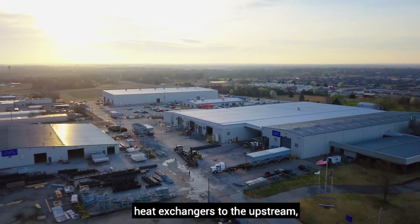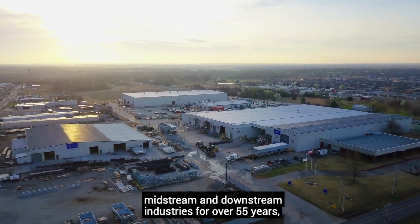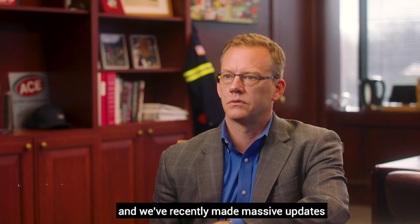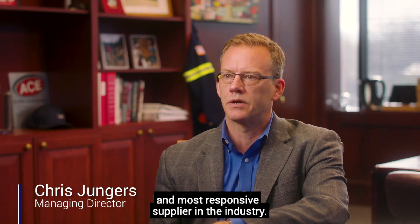Alpha Laval ACE has been supplying air-cooled heat exchangers to the upstream, midstream, and downstream industries for over 55 years. And we've recently made massive updates to become the fastest, most reliable, and most responsive supplier in the industry.